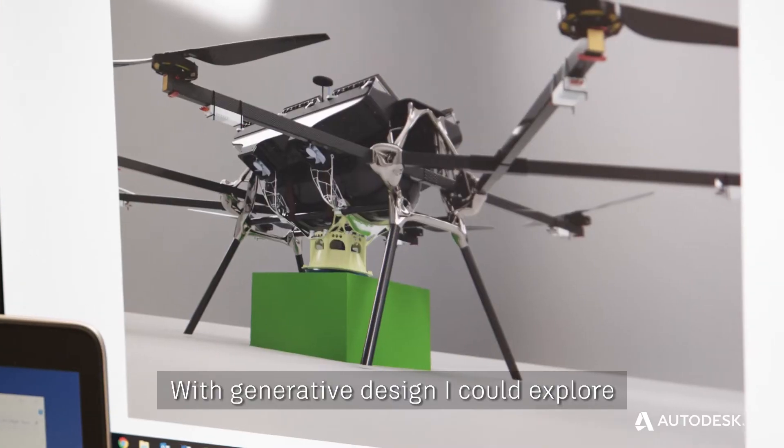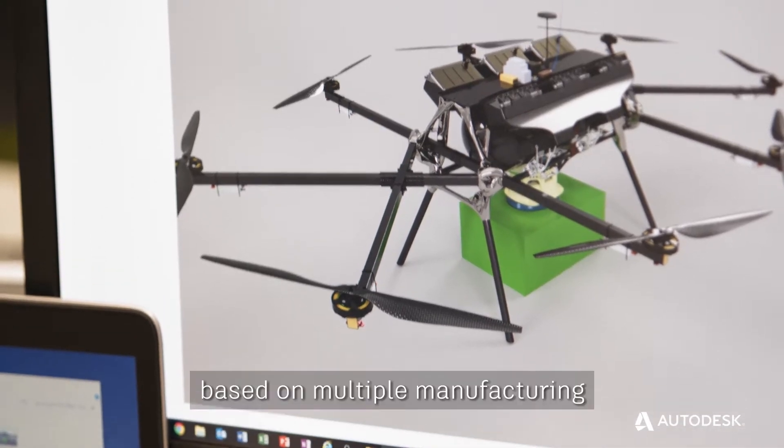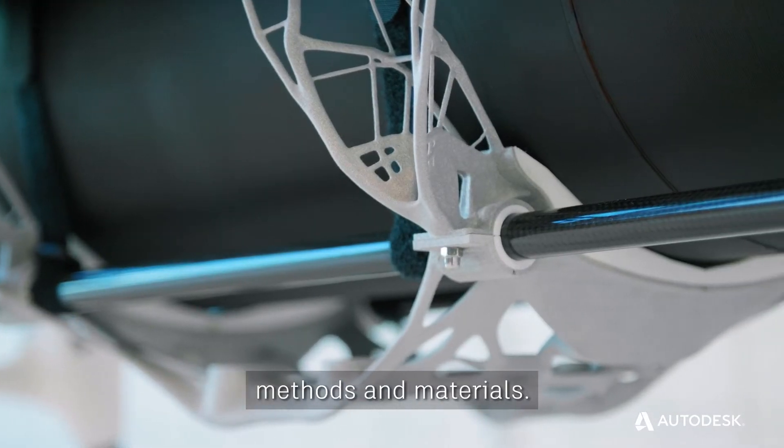With generative design, I could explore a lot more variables in the design process, based on multiple manufacturing methods and materials.